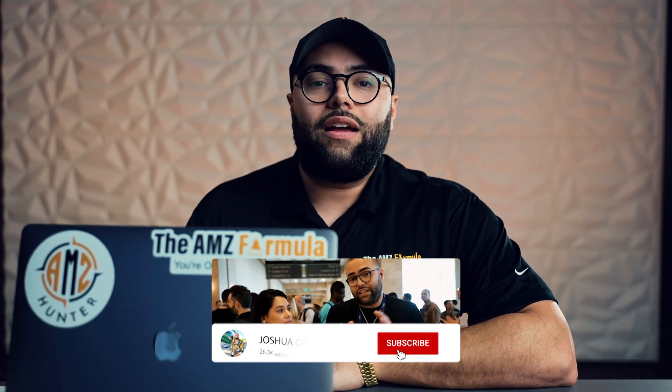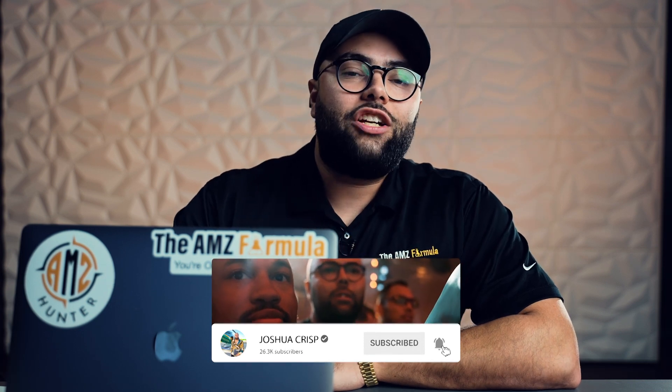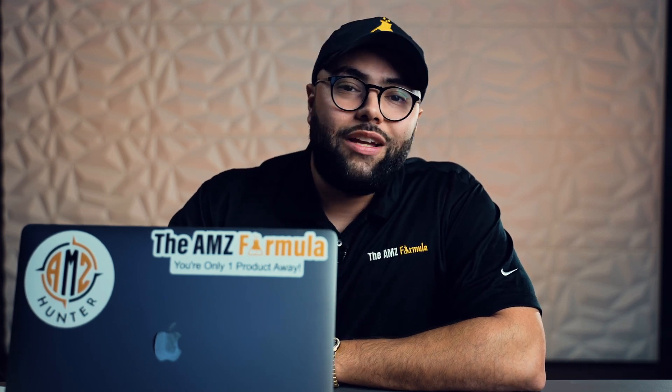Thank you for watching the Seven Figure Product Series. I hope you enjoyed it. If you did and you stuck to the end, smash that like button — it lets our team and YouTube know you enjoy this so we can do more of it. Every single week we release new videos. Monday, Wednesday, and Friday we have new content, and every Friday we go live where you can ask any questions you have. Make sure you hit that subscribe button, click the notification bell, and drop a comment below. Let me know what gem you got and any feedback you have — I read and respond to all of them. Remember, you're only one product away.